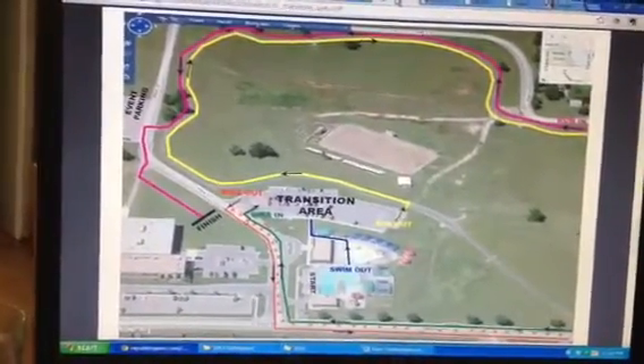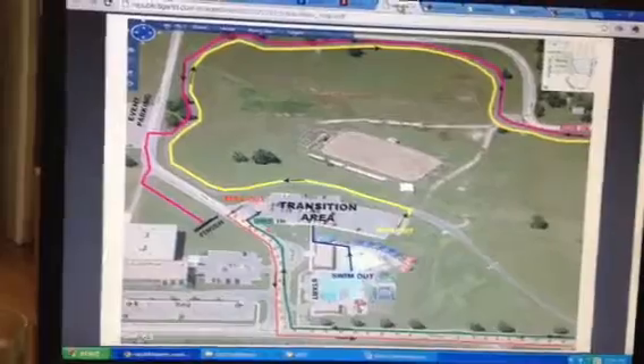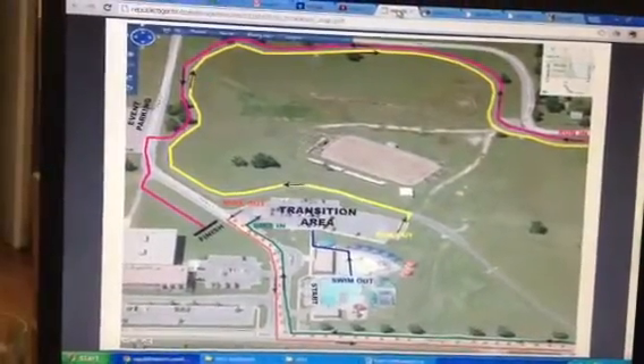Hi, this is Eric with the Republic Tiger Track Committee. I'm going to go over just a few things to make this process a little easier for you first timers tomorrow.